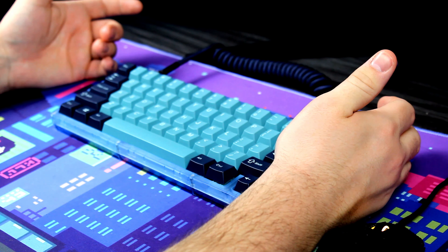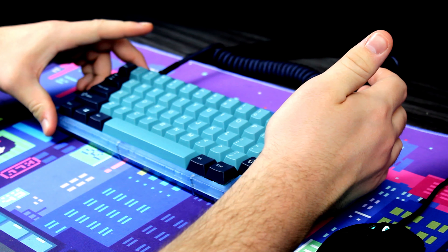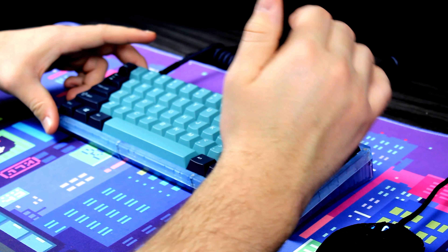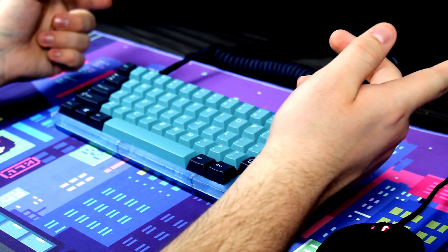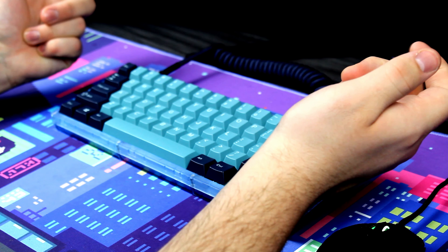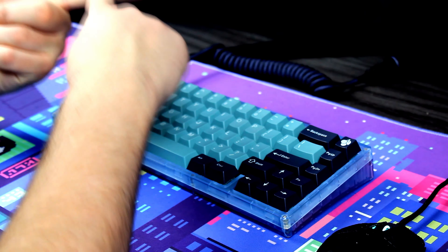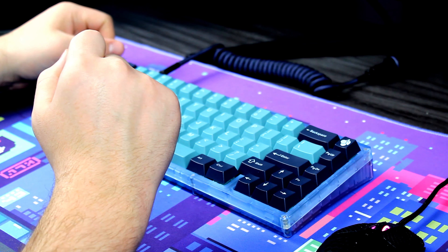Make sure to subscribe to my YouTube channel because I think it would be a really, really good idea if you guys did so, especially if you're really into keyboards, because I think I give pretty good advice when it comes to keyboards. Also make sure to leave a like, a comment, and check out all the links in my description, including my affiliate links, my Discord, and my Reddit.